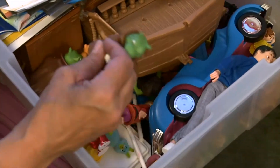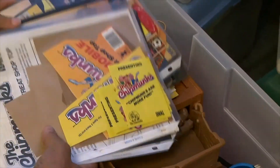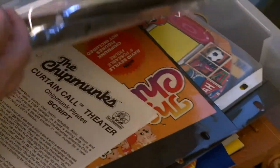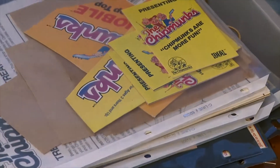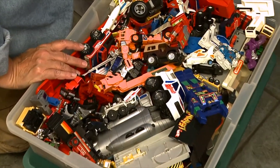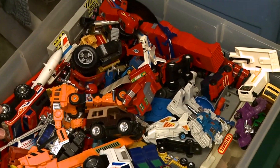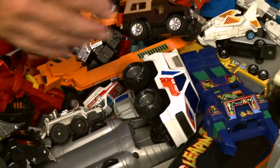It looks like it's not just Alvin and the Chipmunks in here - these are also Teddy Ruxpin figures. And this looks like an assortment of Transformer knockoffs. There might be a real Transformer in here too, but most of them are knockoffs.